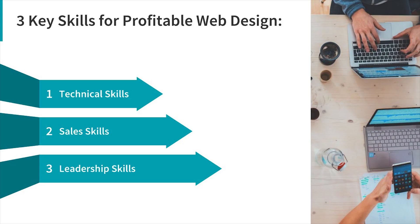So that's it — three key skills for profitable web design. One: technical skills, the core of your business. Two: sales skills, to get things moving forward and make sure things are happening. Three: leadership, to keep things on track, heading in the right direction, and making sure you're managing yourself and the business correctly. With this challenge, we're going to break it all down and show you how to master these skills.